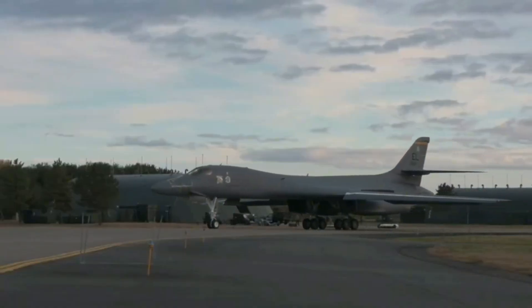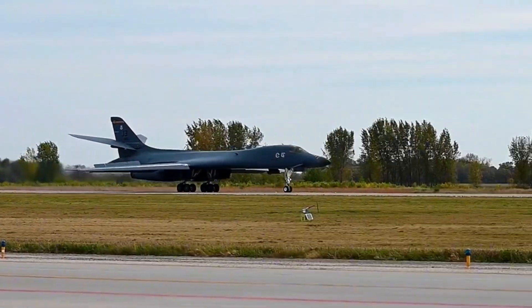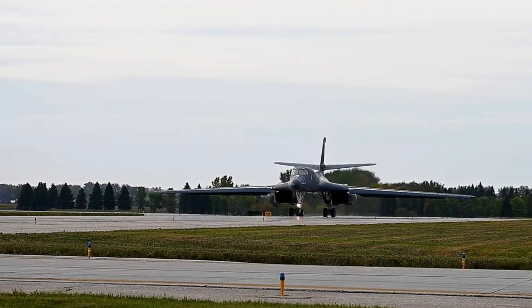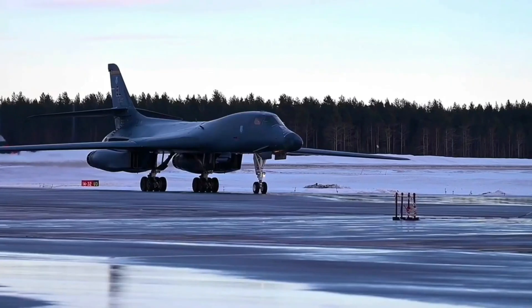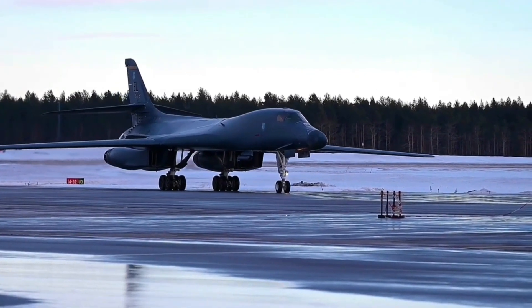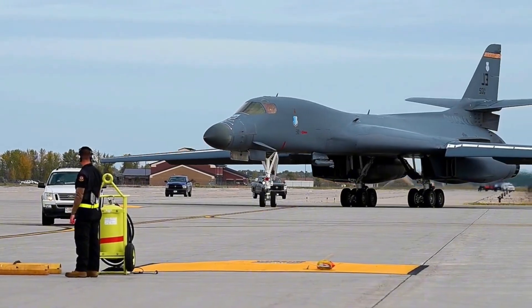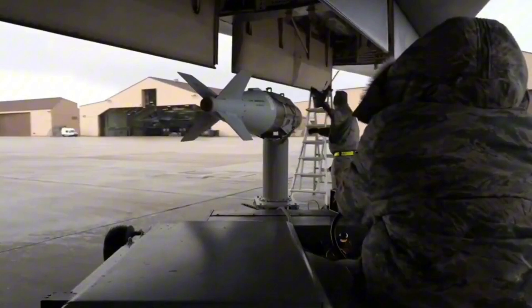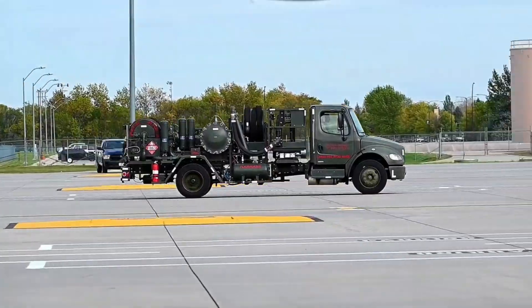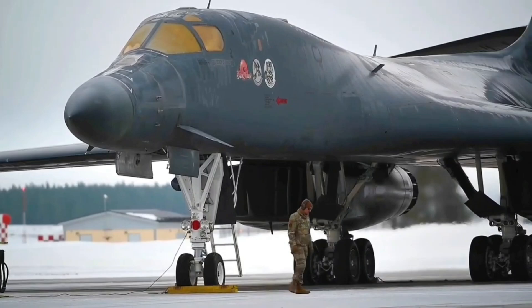Moreover, the B-1's enhanced data processing and mass storage capabilities are crucial in the age of digital warfare. The aircraft's ability to analyze and store vast amounts of data allows it to make real-time decisions and adapt to rapidly changing mission parameters. This flexibility, combined with the bomber's impressive range and payload, ensures that the B-1 continues to serve as a powerful deterrent and an essential asset in the U.S. Air Force's strategic toolkit.